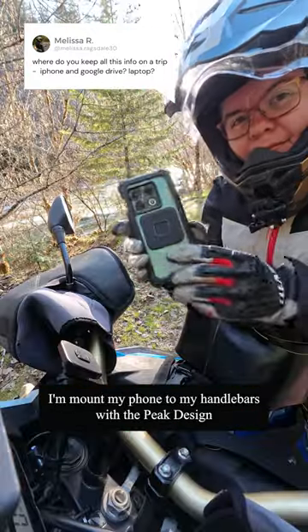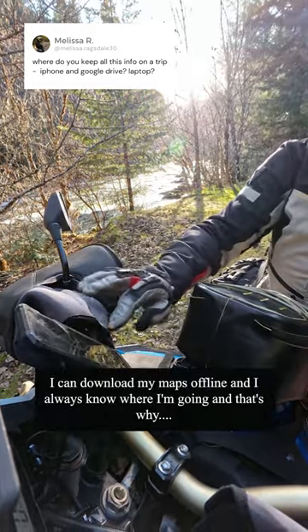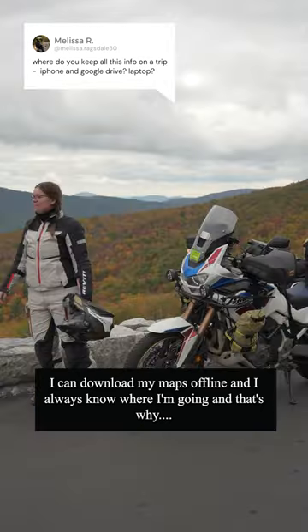I mount my phone to my handlebars with the Peak Design bar mount and navigate by following the route line. I can download my maps offline and I always know where I'm going, and that's why.